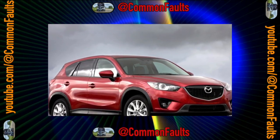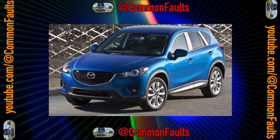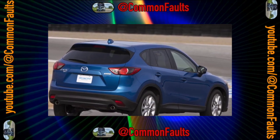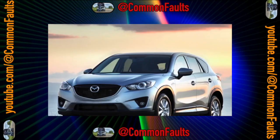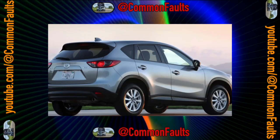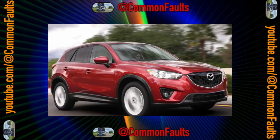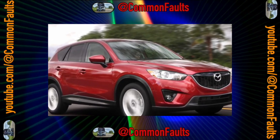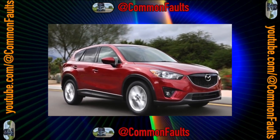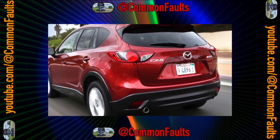Skyactiv technology, used by Mazda in the CX-5, in theory should bring the fuel efficiency of a gasoline engine closer to diesel levels and eventually enable a multi-fuel engine. The essence of the technology is that the compression ratio is increased to 15 ATM, against 10 to 11 in a conventional gasoline engine. From the start of production, the CX-5 was equipped with a 2.0-liter Skyactiv with 150 horsepower, a 2.2-liter turbo diesel with 175 horsepower, and a year later a 2.5-liter 192-horsepower gasoline engine.